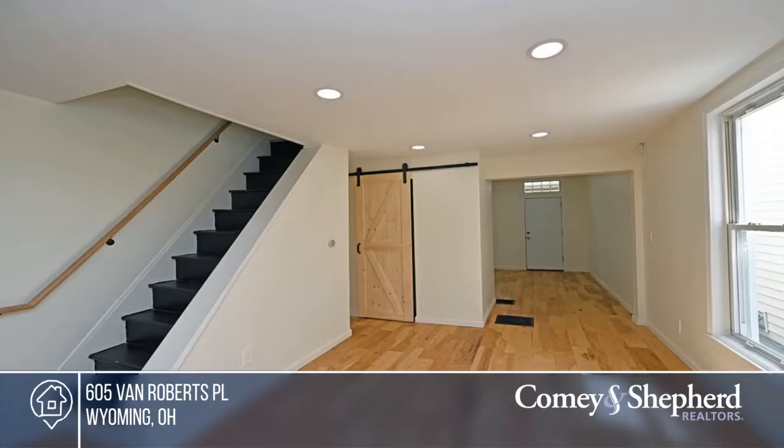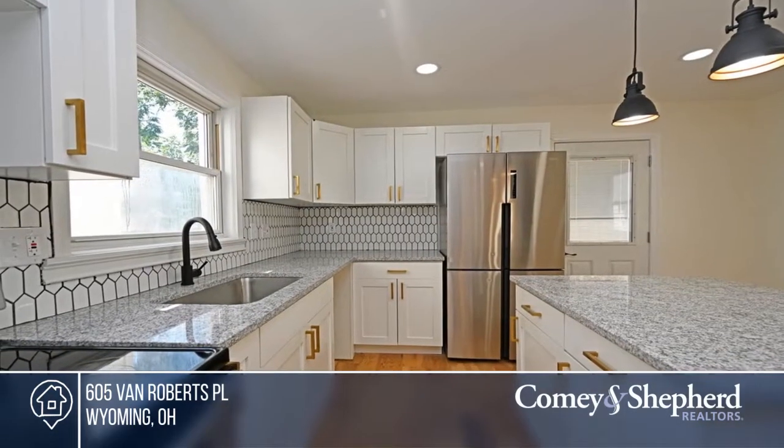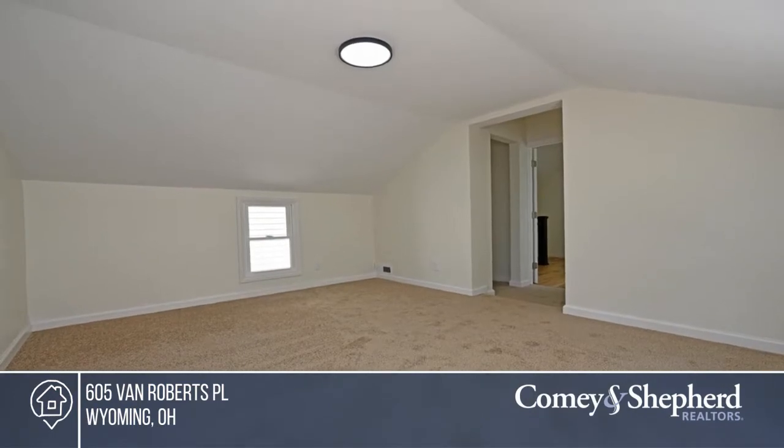Don't miss this updated beauty. It boasts all new kitchen, floors, bedroom, and bathrooms. It offers off-street parking and is located in the Wyoming School District. See how you can unwind in your new home by calling Mason today.